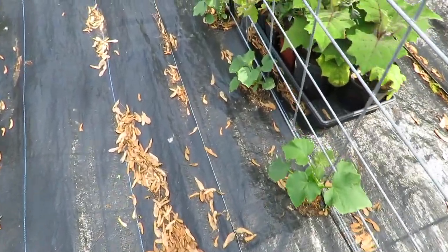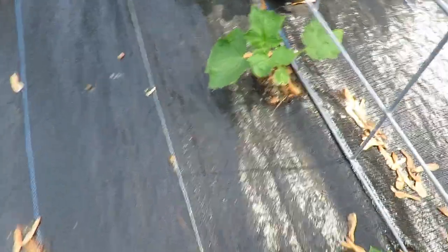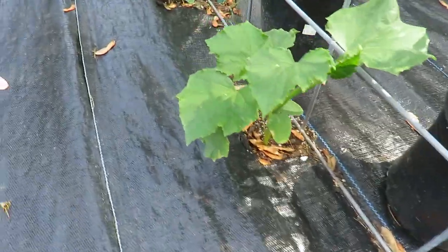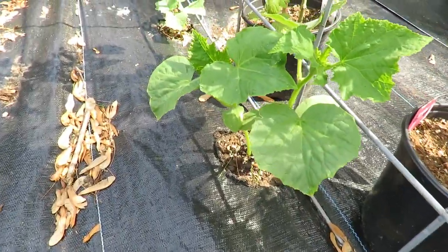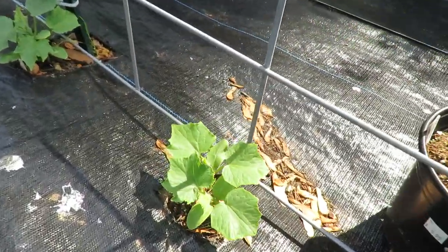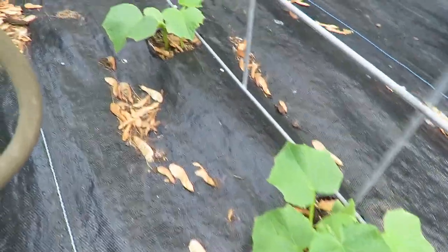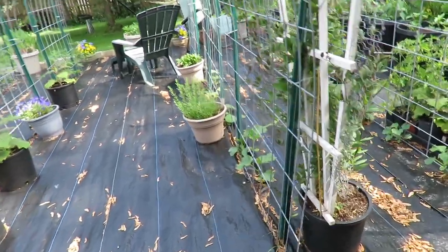Along this fence line are all my cucumbers. You can see they're doing pretty well — all of them. Some places I have two of them. I just wanted to see how that works. And then we're going to go down the right side of this trellis.